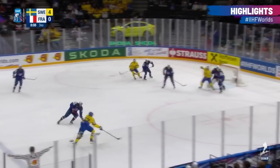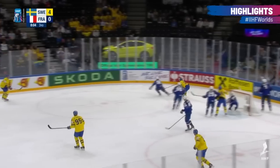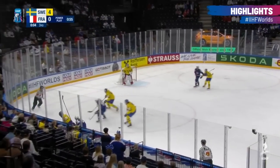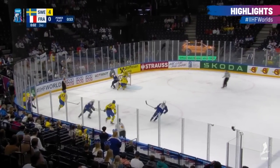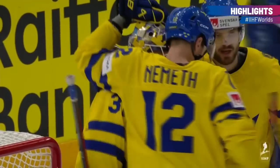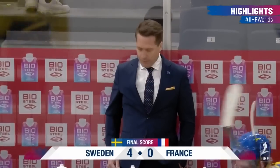To the blue line for Lilligren. Lilligren walks it in, looking high short side of Papillon — got enough of it. Leclerc tries to get it behind the net. His teammate went for a spill. And a second shutout of this World Championship for Lars Johansson.